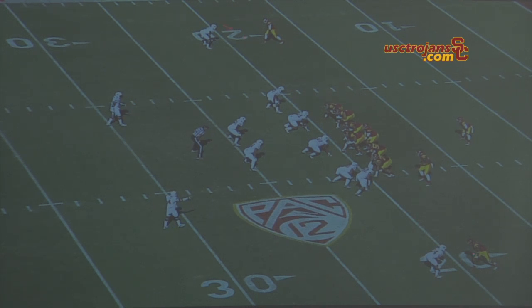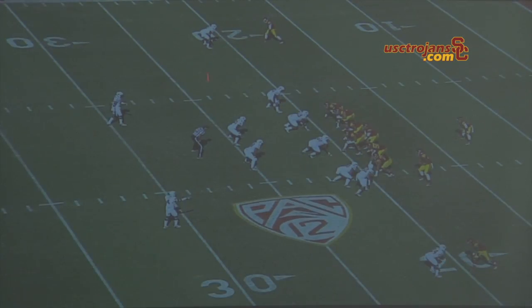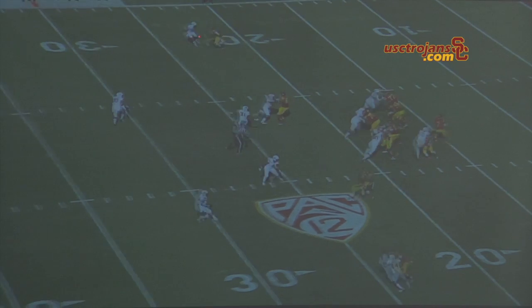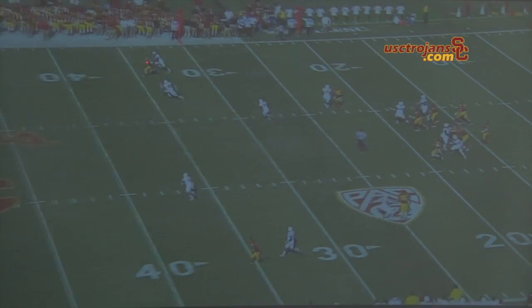The corners ended up rolling up to play one-on-one with the receivers. The safeties are in tight in a cover four look, so we know these guys are one-on-one. They were playing heavy outside — the corners were playing heavy outside to try to prevent fades. So Marquise just takes an inside slip and still beats him.